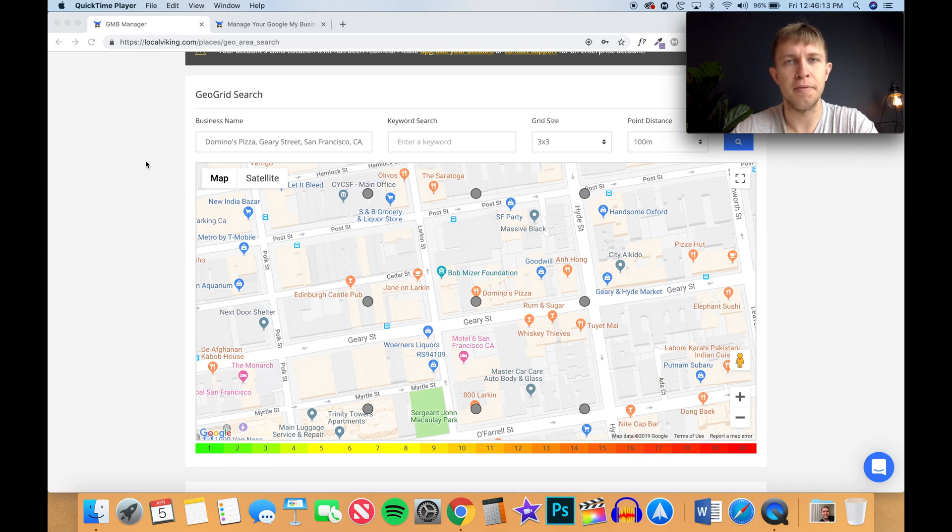Alright, let's hop into my computer and let me show you Local Viking. Again, there's two ways to optimize your listing. The first one is you take one listing and optimize it so you can see it everywhere. The second one is to make a bunch of different listings — then you're going to have more visibility, and you can use different phone numbers or the same phone number for the listings and get a lot of lead gen calls.